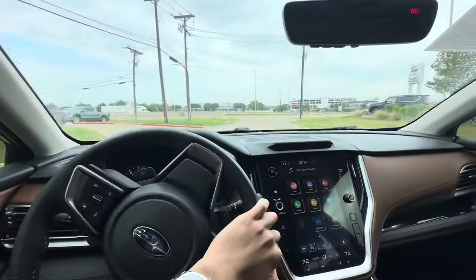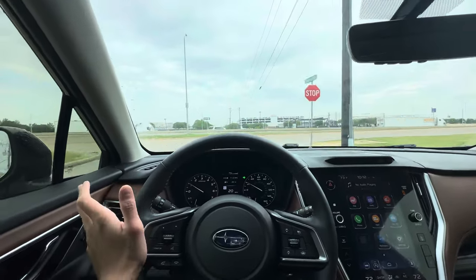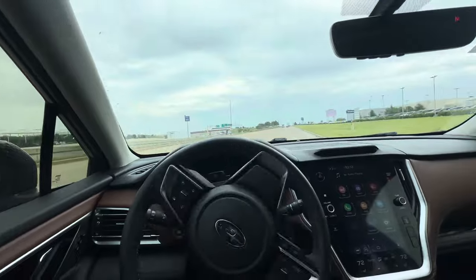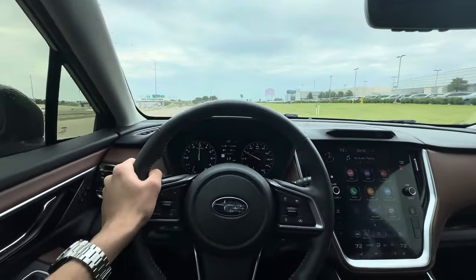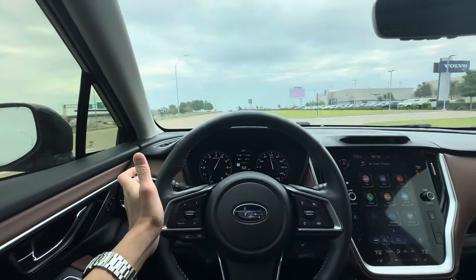Even if you're not a car enthusiast, a lot of people enjoy driving their cars, but the CVT does not allow that. Look — it's just so laggy.